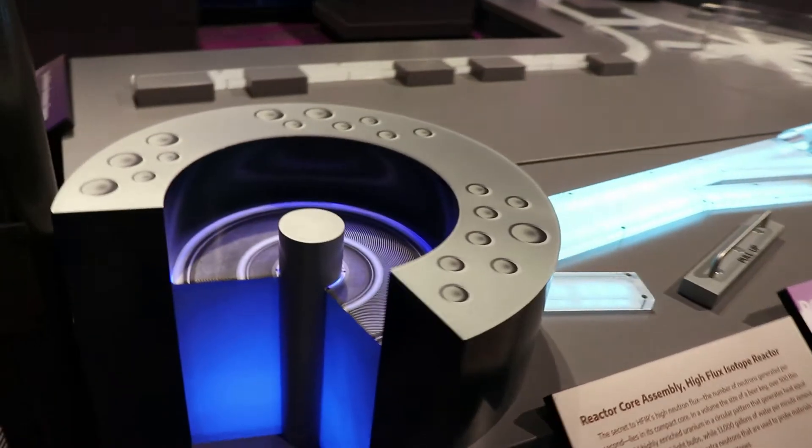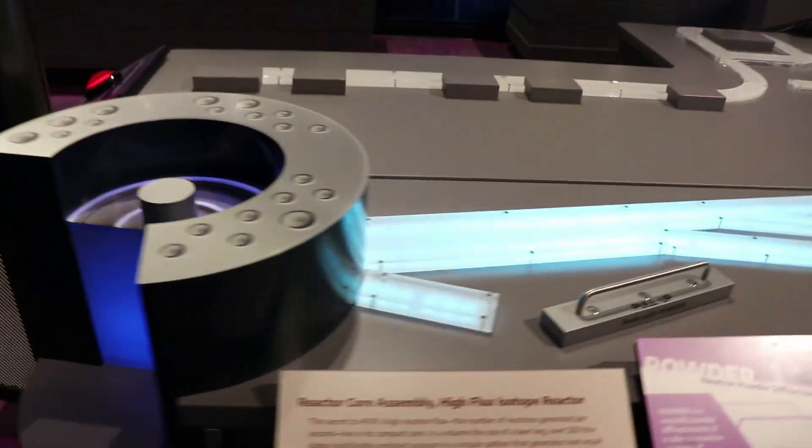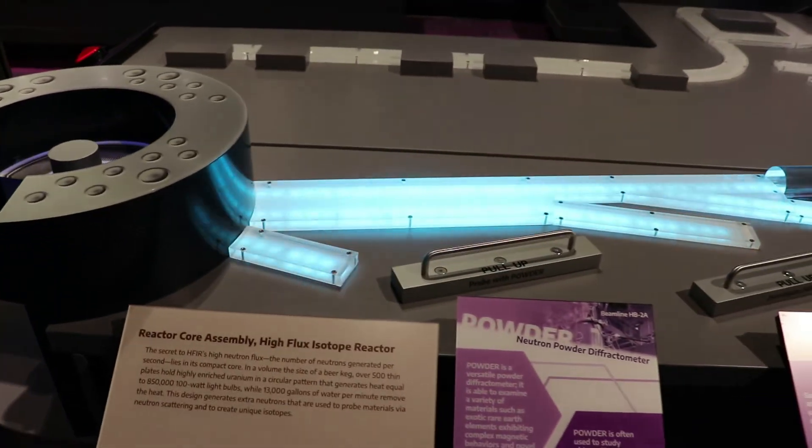This is a model of a reactor core assembly with a high-flux isotope reactor — it even glows!